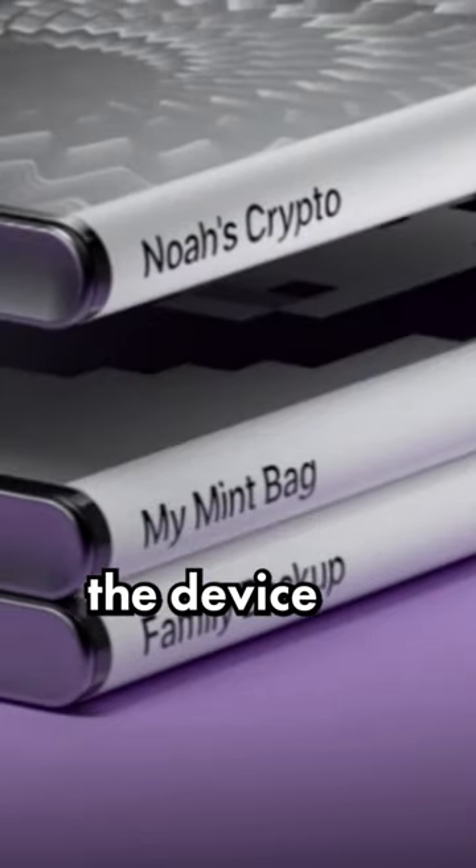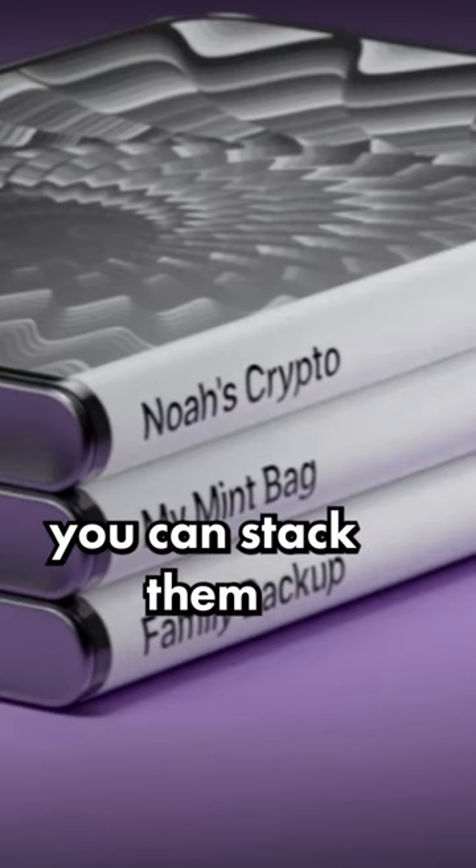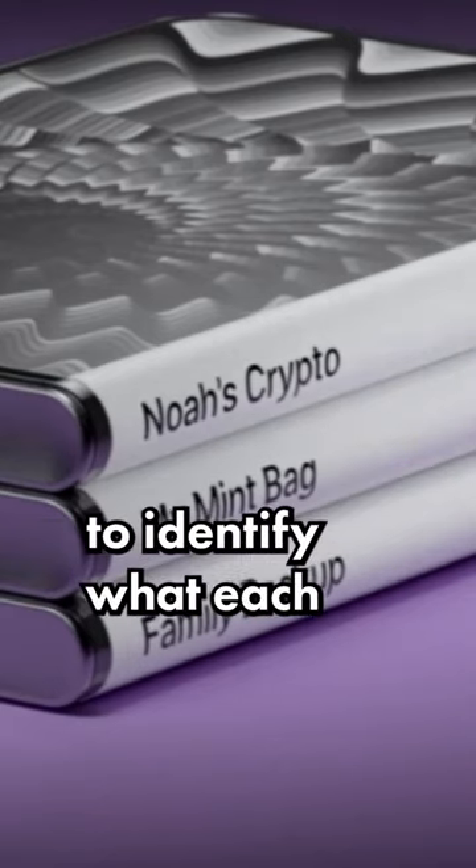Another cool feature is that the magnets inside the device allow them to be stacked like books. This means if you have several devices, you can stack them and use the spines to identify what each one is used for.